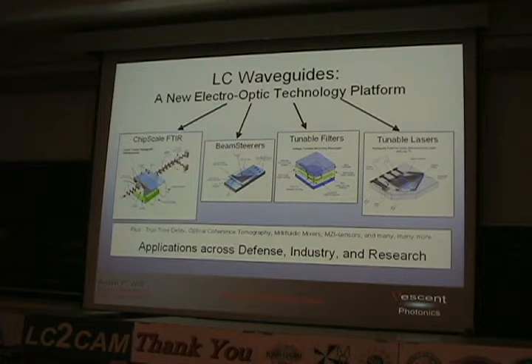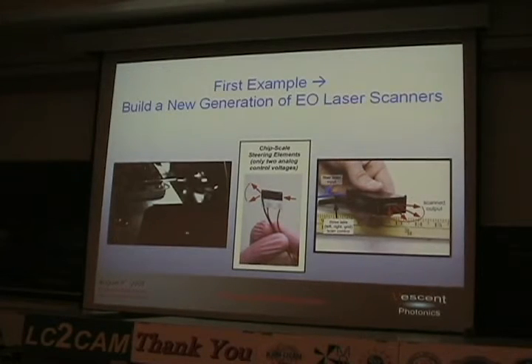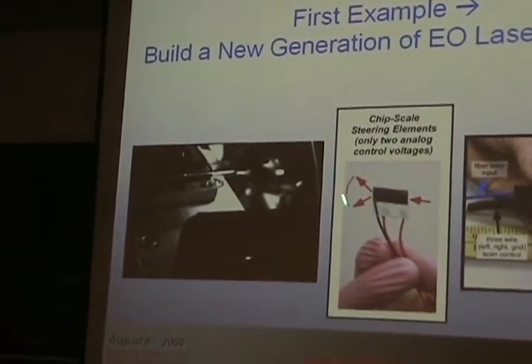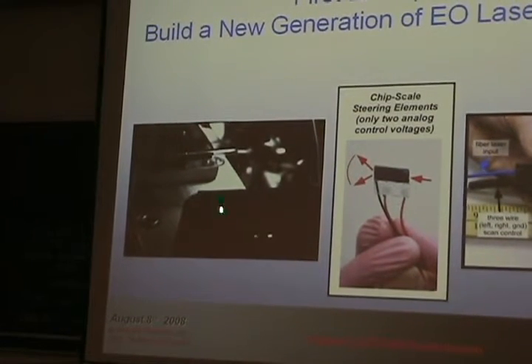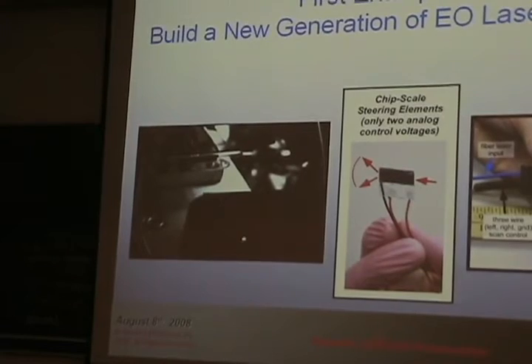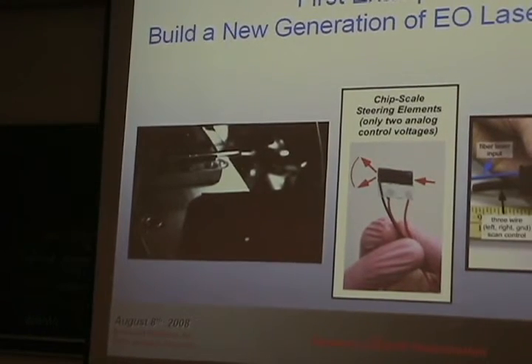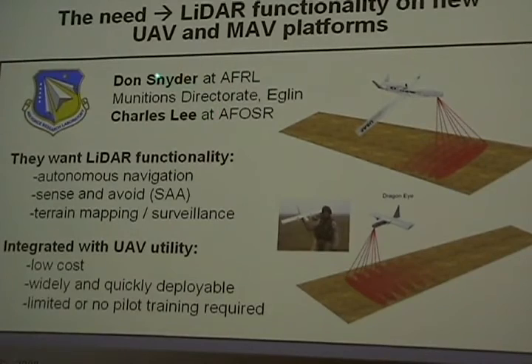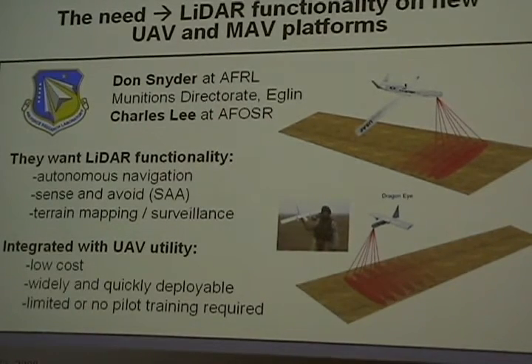I'm going to go through a couple of examples. First example: a new generation of electro-optic laser scanners. This is a good one to start with because it's conceptually easy to understand. Here's a movie — basically there's a device operating at 1550 nanometer near-infrared light, scanning a spot on a car. It's a very small chip-scale device with no moving parts. This was funded by Air Force Research Labs — Don Snyder and Charles Lee at AFOSR. They want to do laser range finders on little small UAVs, for autonomous navigation, sense-and-avoid, collision avoidance, and terrain mapping surveillance.